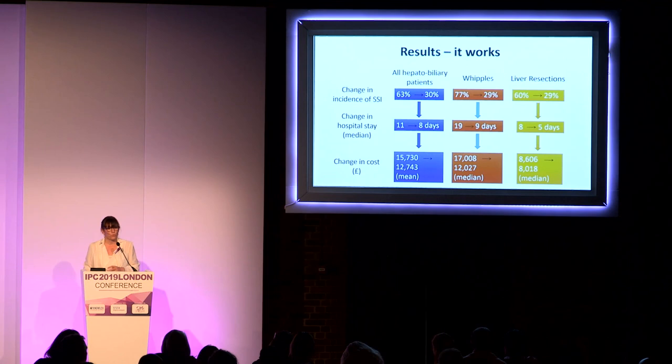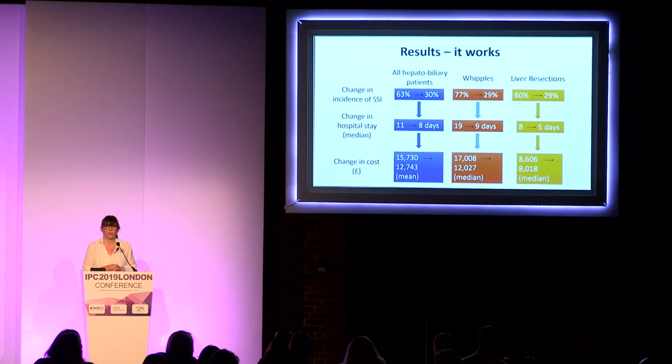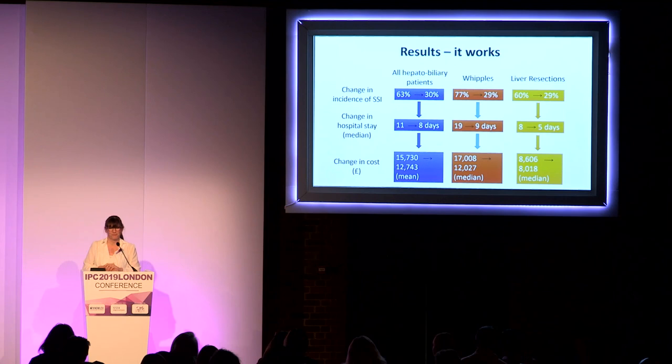Do the bundles work? Yes. In hepatobiliary surgery we've halved many of our SSI rates. In our paediatric spinal service since June we've had only one superficial wound infection. We've also reduced our surgical emergency unit infection rates from 21% to 4%. These bundles clearly do work.